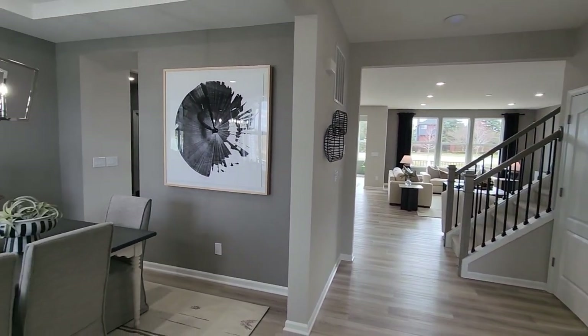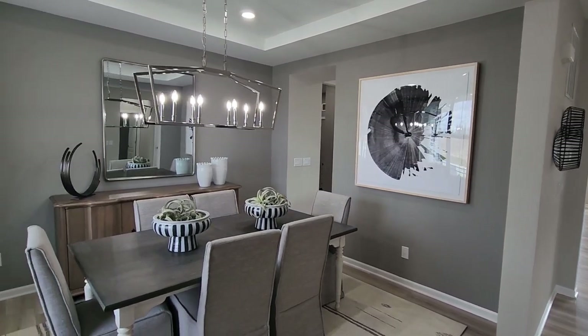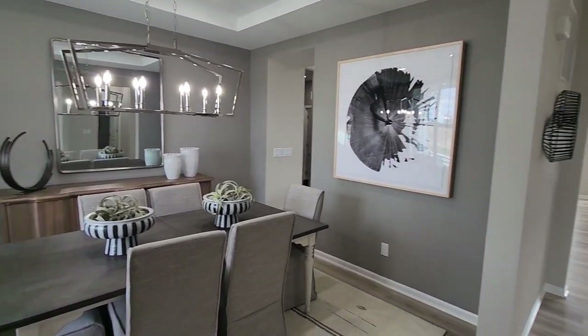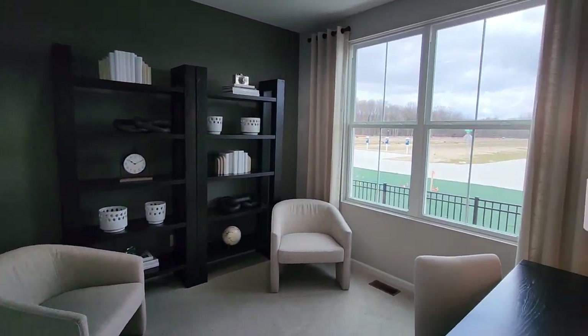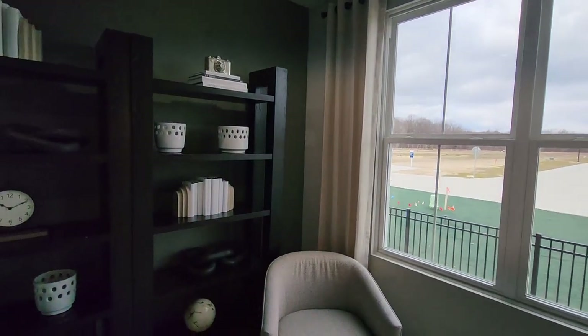Right at the entryway, you have that gorgeous formal dining room. It has a stepped up ceiling, or tray ceiling, with can lights, which is really nice. Across from that is what's called a flex room — you can do whatever you want in this room. In this example, they're using it as a home office.